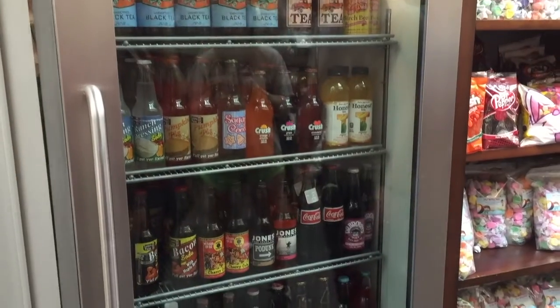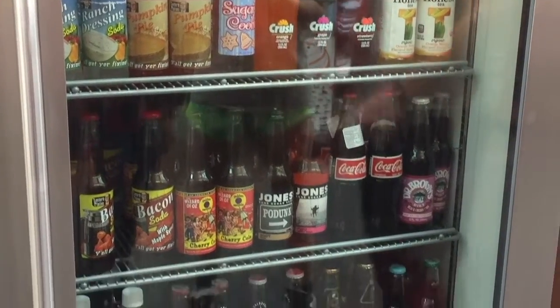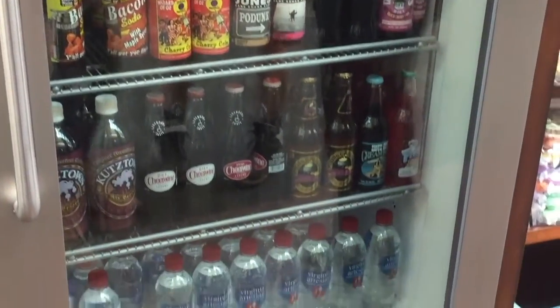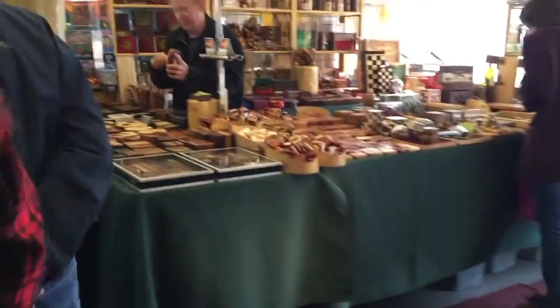Right here you can see flavored soda — there's ranch dressing soda, bacon soda. I didn't try any. There's also pumpkin pie and sugar cookie. My friend who lives down there said she's tried some and it's okay, but I just thought that was pretty interesting. The people are great down there — if you've ever been to South Carolina or the Charleston area, comment below and let me know some other places, because I definitely want to head back.